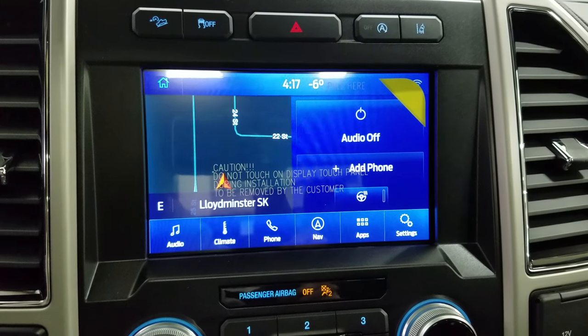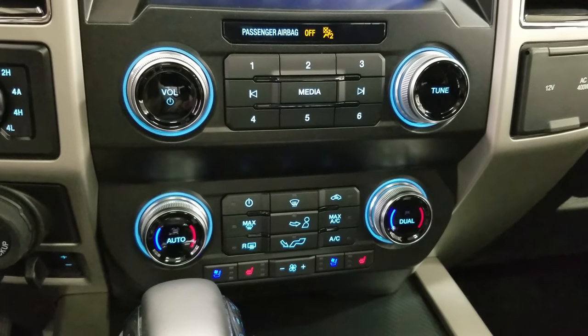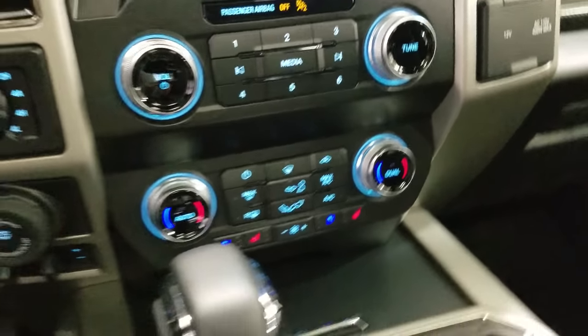Our driver can also view the display of the rear-view camera. Down below we have our SYNC controls, as well as dual climate control, which includes air conditioning and heating for the entire cabin. Driver and passenger can also enjoy air-conditioned and heated seats, and our driver can enjoy a heated steering wheel.